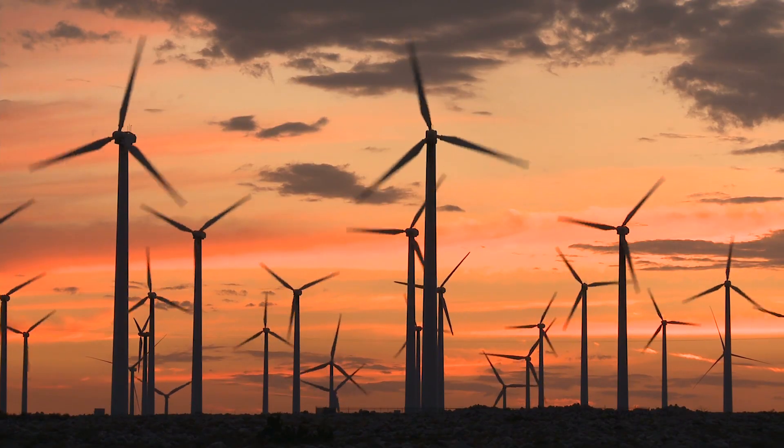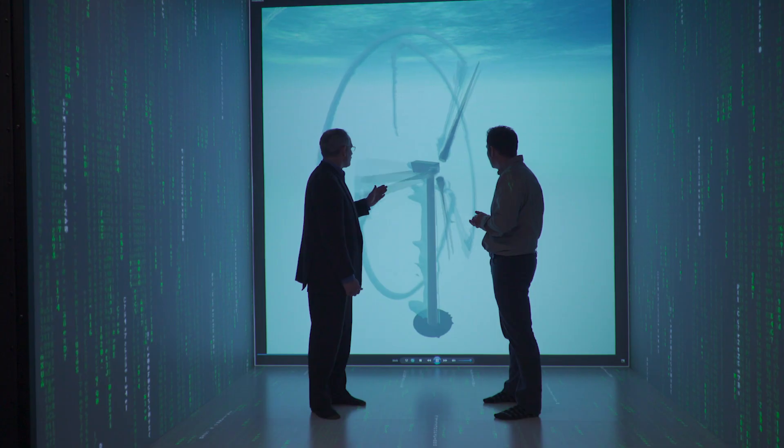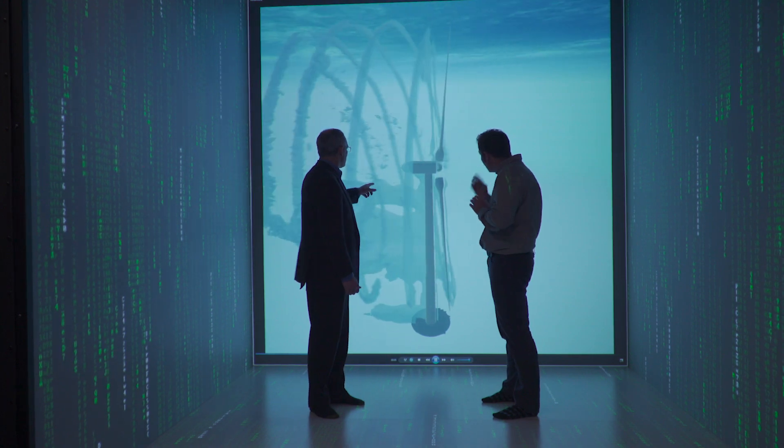I'm definitely an enthusiast of the technology itself and what engineering and science has been able to do. I'm also excited about where we can go in the next 20 years.